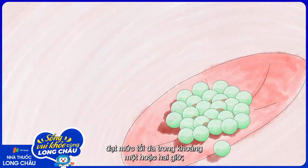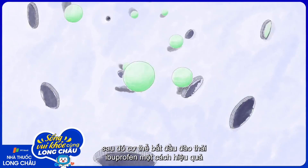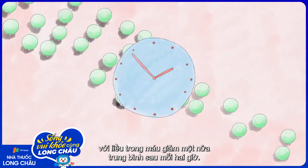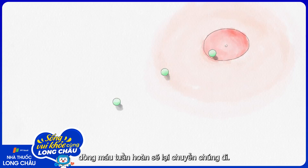reaching a maximum within about one or two hours. Then the body starts efficiently eliminating ibuprofen, with the blood dose decreasing by half every two hours on average. When the ibuprofen molecules detach from their targets, the systemic bloodstream carries them away again.